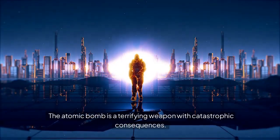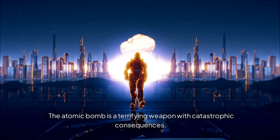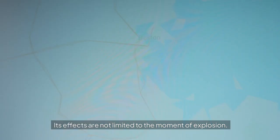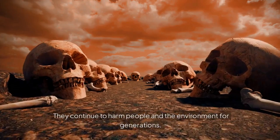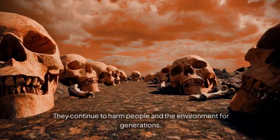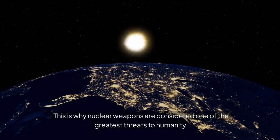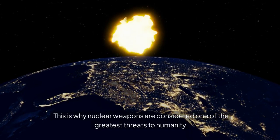The atomic bomb is a terrifying weapon with catastrophic consequences. Its effects are not limited to the moment of explosion — they continue to harm people and the environment for generations. This is why nuclear weapons are considered one of the greatest threats to humanity.